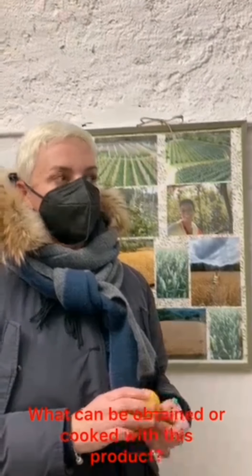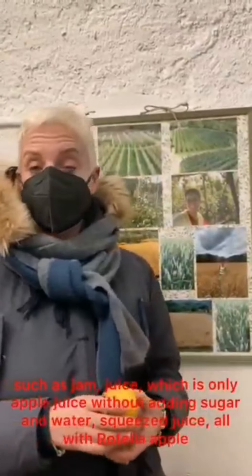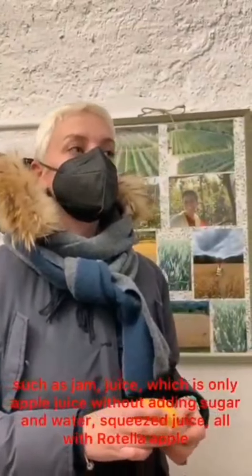What can you do with this product? With the Mela Rotella, first of all they can be consumed fresh, or I make transformations. The transformations I make include juice from the Mela Rotella.